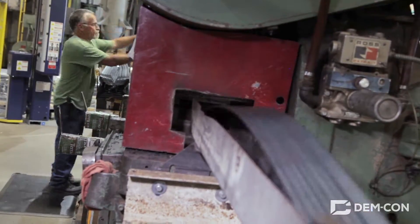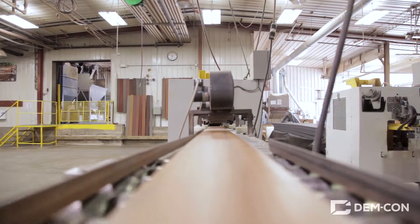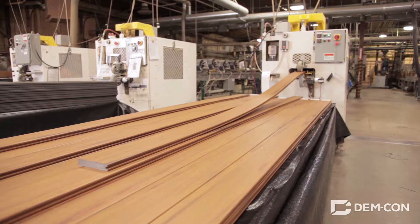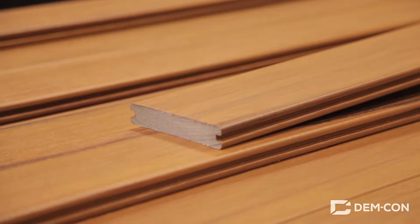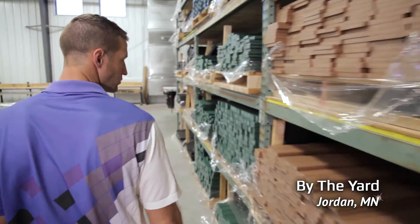This factory turns recycled plastic into lawn and garden supplies like edging and fencing. It also makes sturdy plastic boards, finishing them with different colors, patterns, and textures that make them look like real wood. But unlike real wood, recycled plastic lumber will never rot or decay, making it great for building outdoor furniture.